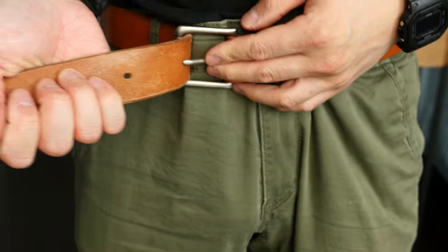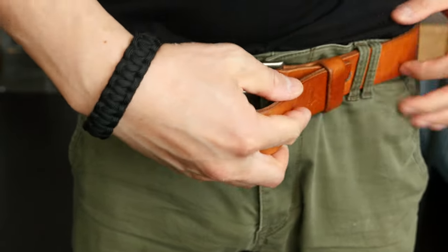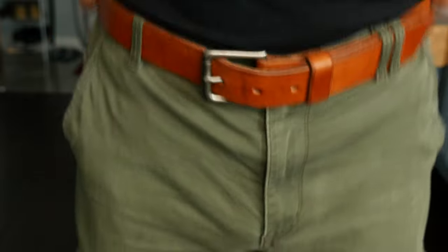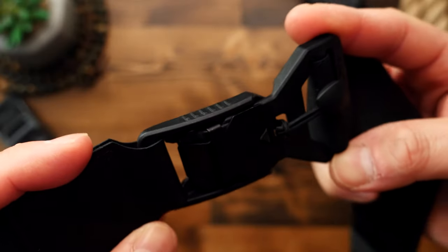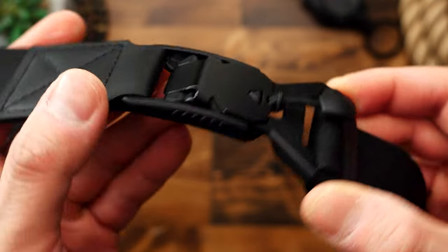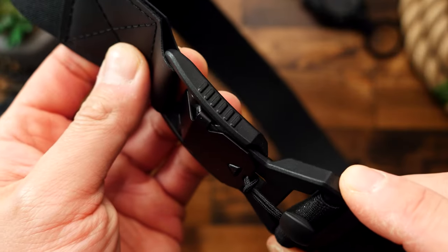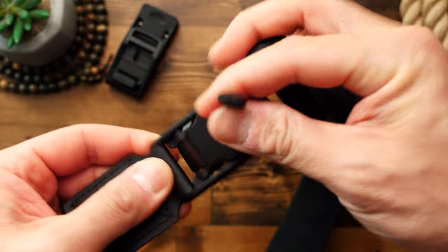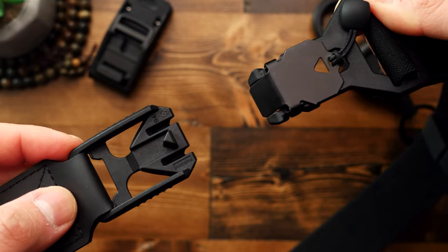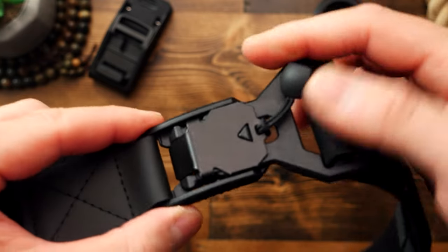Unlike a traditional belt with the sizing holes and the belt tongue — yes, apparently it's called a tongue that goes into the holes — this belt uses a magnetic fidlock to open and close, which makes taking it on and off super fast and actually really satisfying. To disengage, you just pull up on the pull tab, and to close the belt, you literally place the buckle together and it will auto-magically clasp.